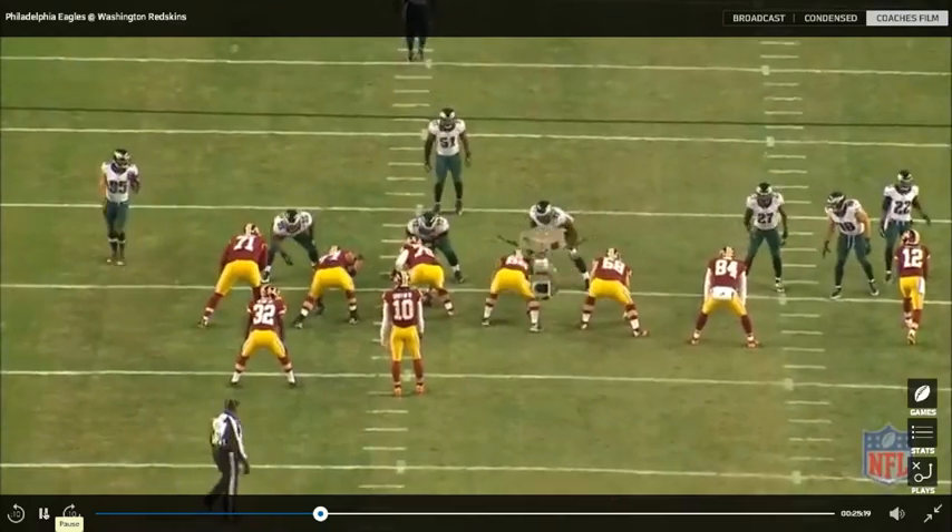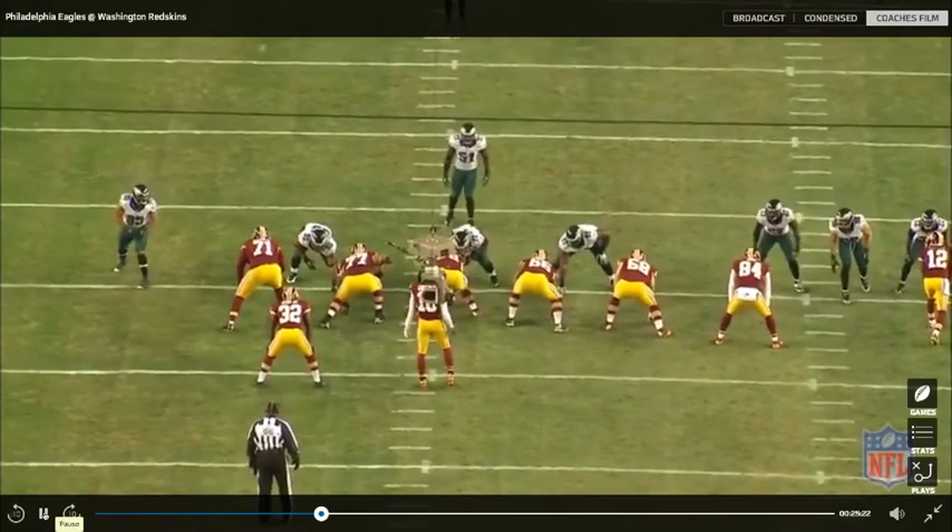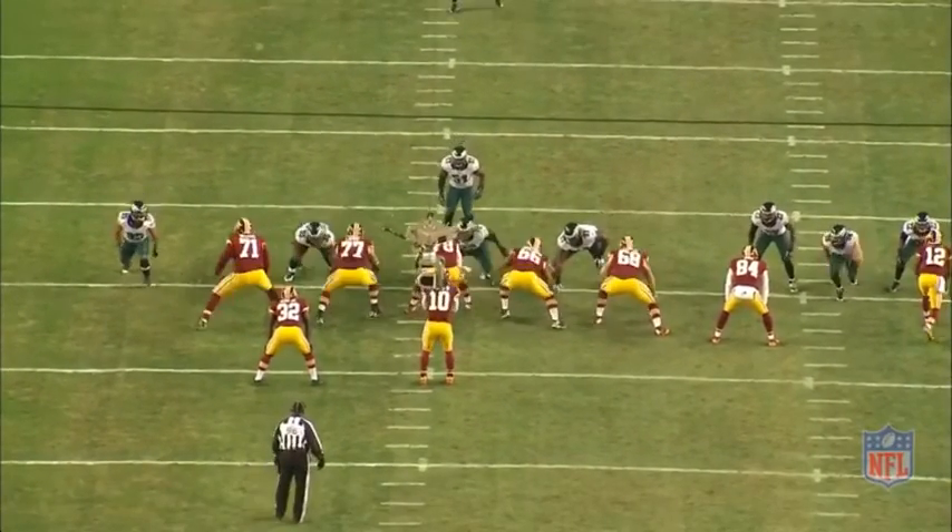We'll see it again. One, two, three — ball out with touch and timing. Robert can't do that.